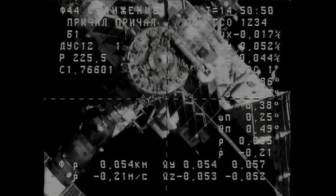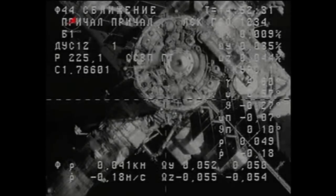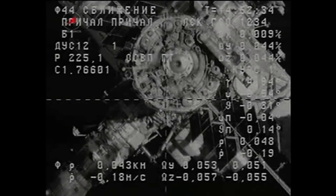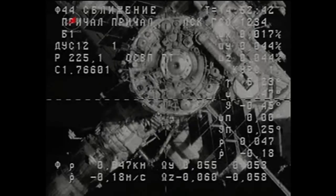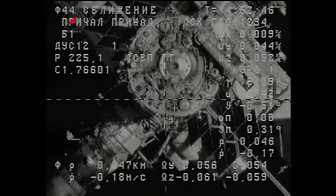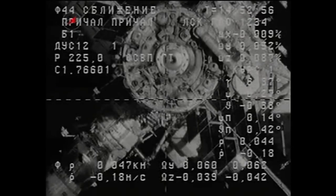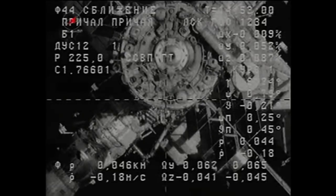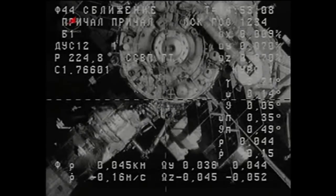Thrusters firing to dampen the rates. 0.2 for range rates. Standing by for antenna retraction. You can see the crosshair docking target coming into alignment with the crosshairs on the external engineering camera on the Progress vehicle itself. Just above that is the docking port at the aft end of the Zvezda service module.